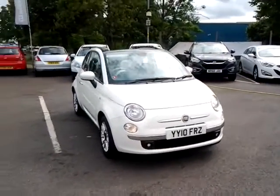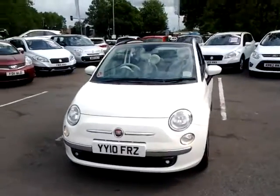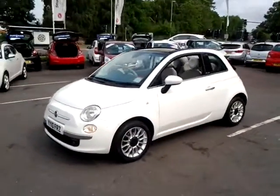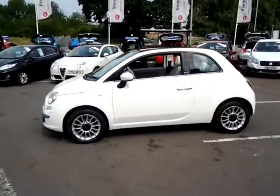Welcome to Sturgis of Leicester. Today we're looking at this 2010 10-plate Fiat 500. This is a 1.2 Lounge convertible. This vehicle has currently covered 53,900 miles with full service history.